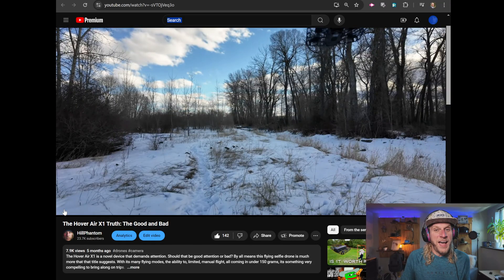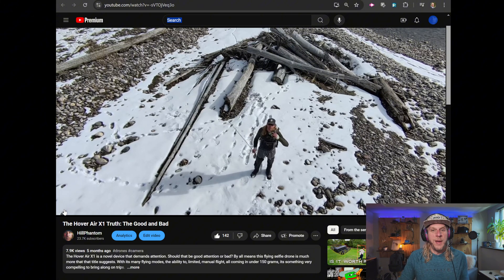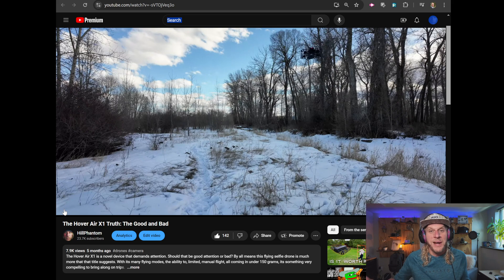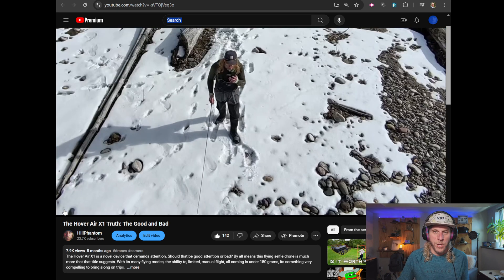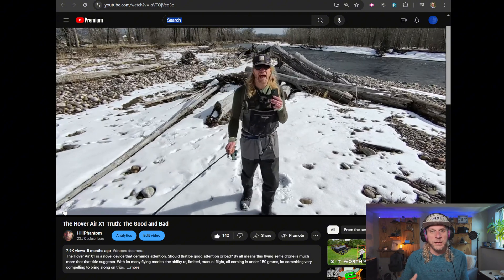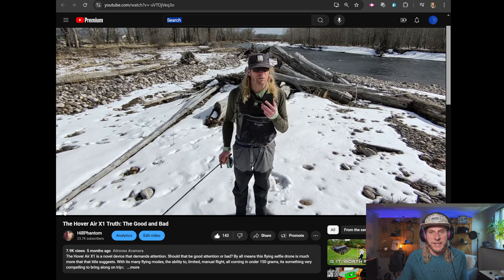About five months ago I reviewed the original Hover Air X1 and I absolutely had a blast with this little flying machine. It's super compact, super portable, folds down upon itself, easy to shove in a pocket. I found myself bringing it along for a lot of adventures because I barely noticed it was there. It also has a lot of autonomous flying modes — you just hit buttons on top and it does sequences like a fly-away, pull-in, 360, fly-around, tracking, and dolly shots. It's a very useful piece of kit.